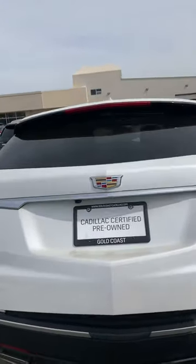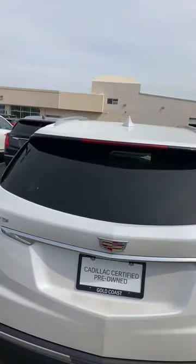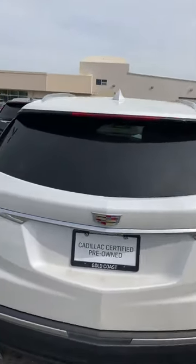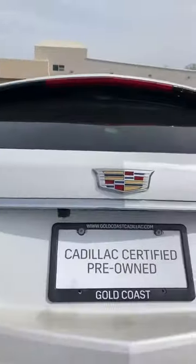You can open this rear door from the key fob inside the vehicle, or from the outside of the vehicle by touching this little button right under the Cadillac crest emblem.